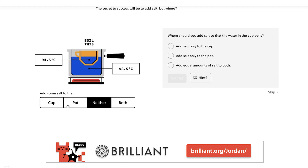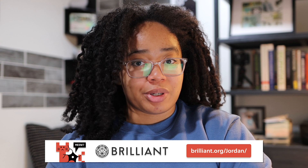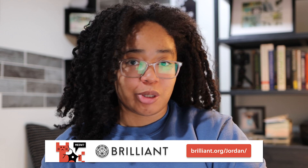For instance, many people know the boiling point of water, but do you know how salinity affects the temperature, or if it does at all? Brilliant's recently updated scientific thinking course has this great hands-on experiment that lets you discover the truth for yourself, and it's just one of the course's many interactive exercises that let you experience the principles of science firsthand. To get started, go to brilliant.org/Jordan to sign up for free, and the first 200 people to visit that link will also get 20% off the annual premium subscription.